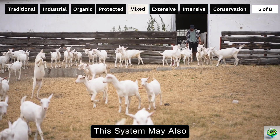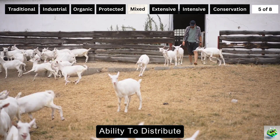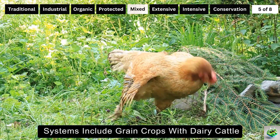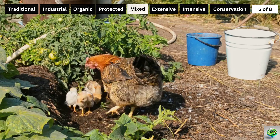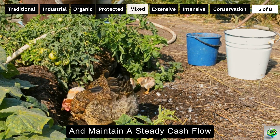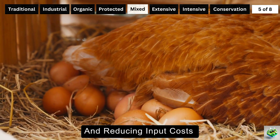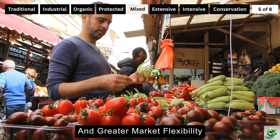This system may also extend to include fodder production to support the livestock component. Mixed farming is renowned for its ability to distribute risk and provide year-round income thanks to its diverse activities. Common combinations include grain crops with dairy cattle, vegetables with poultry, fruit trees with sheep or goats, and even rice with fish. These combinations ensure that the farm operates more sustainably and maintains a steady cash flow. From an economic perspective, mixed farming offers significant advantages by providing multiple sources of income and reducing input costs.